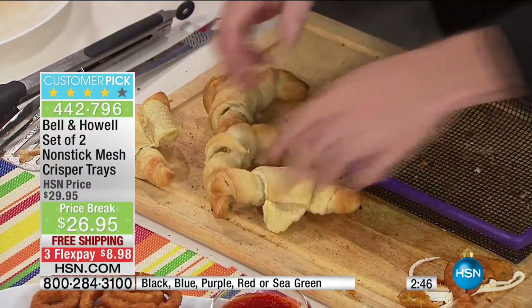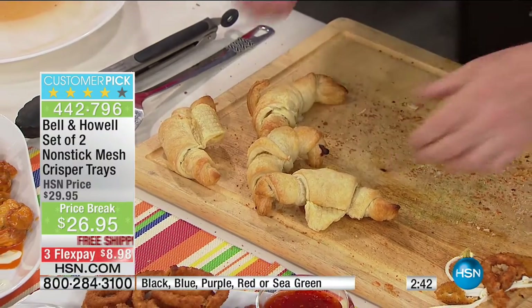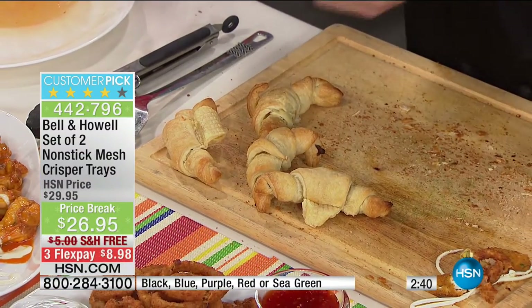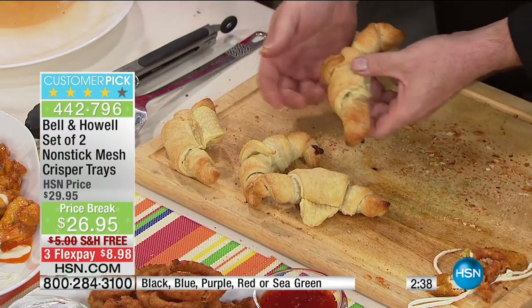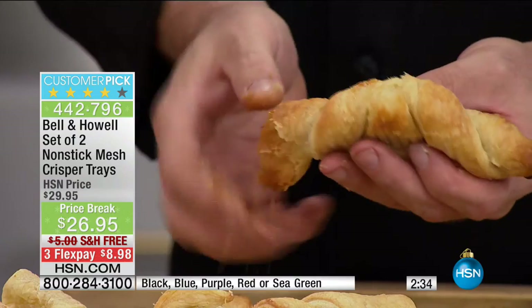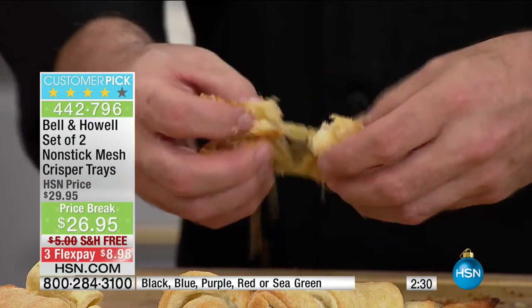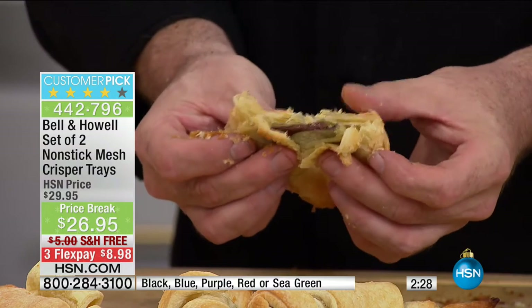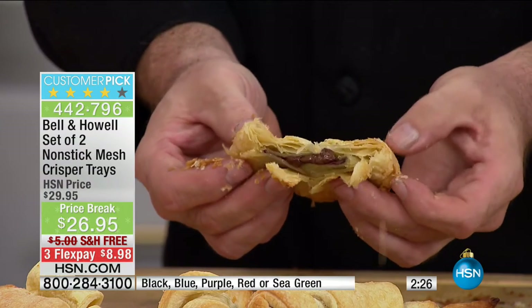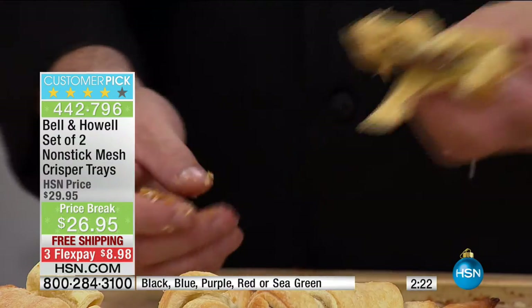Whenever we try and do baked goods in the oven, you end up with a result that's not what you're expecting because you've compromised your cooking method. But look at this — you've got that perfect flake that you're looking for in a croissant. If you're going to do a croissant, do it right, get the chocolate ones. When you can cook evenly and perfectly, the outside is golden brown, the inside is bubbling and steaming.